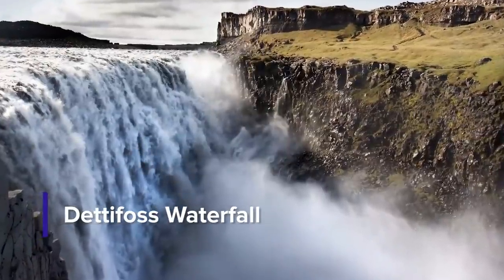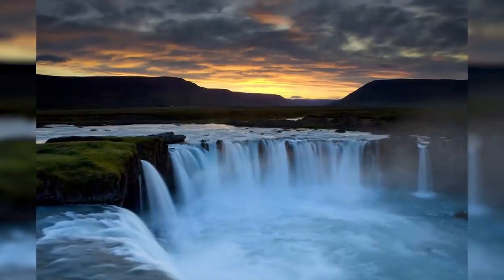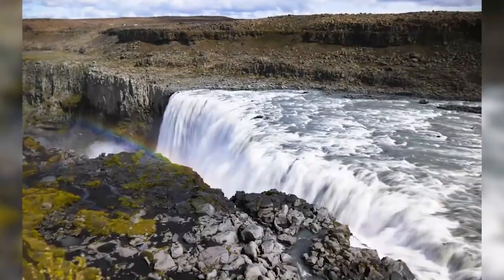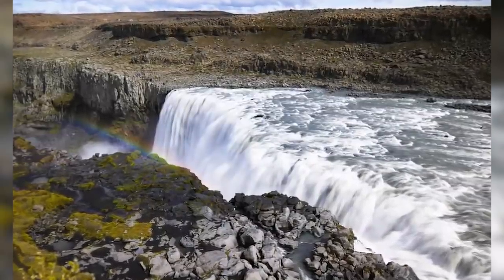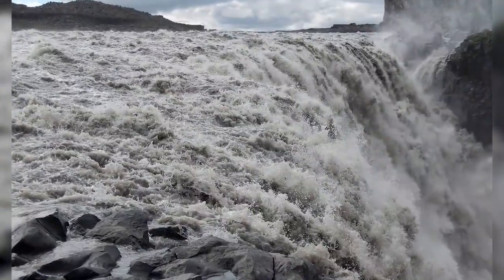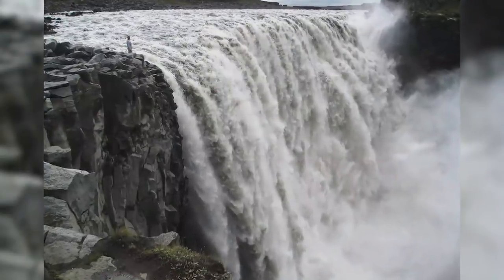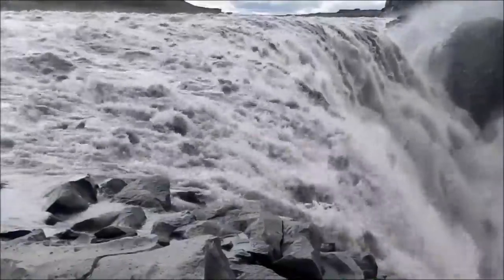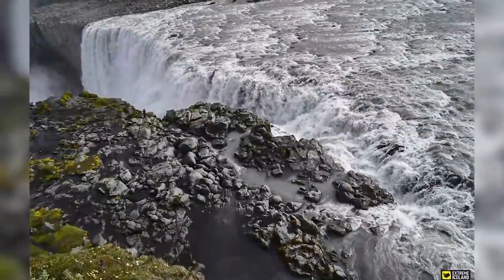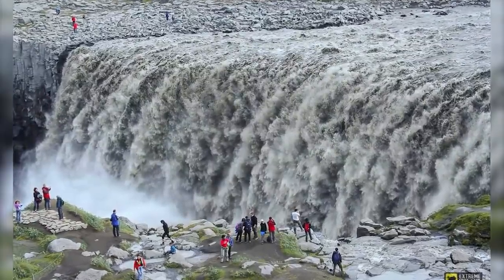4. Dedifoss Waterfall. This sanctuary on the north side of Watnayokul National Park is sure to jump up on your list. Dedifoss Waterfall is believed to be the most powerful waterfall in Europe, as its waters strongly plunge over 45 meters and have an extreme width of 100 meters. To reach this destination, it is better if you take a walk rather than a drive, because it might be dangerous in a car. When you do not have that choice, you can take the road along the river Yoko Sarlon, as the pathway is more stable. If you want to explore the waterfall down at Dedifoss called Haftokilsfoss Waterfall, be careful heading down due to its steepness.